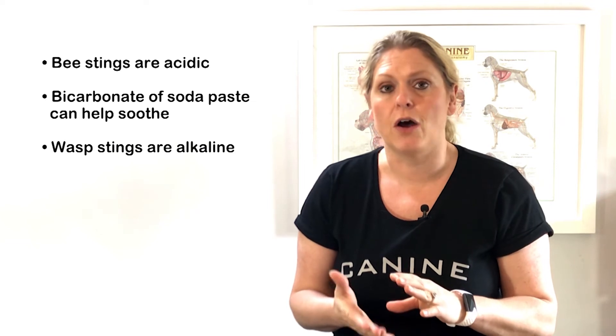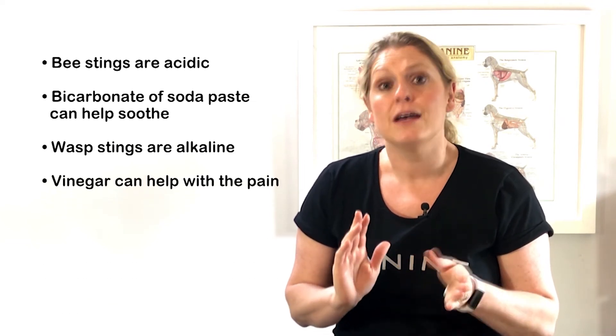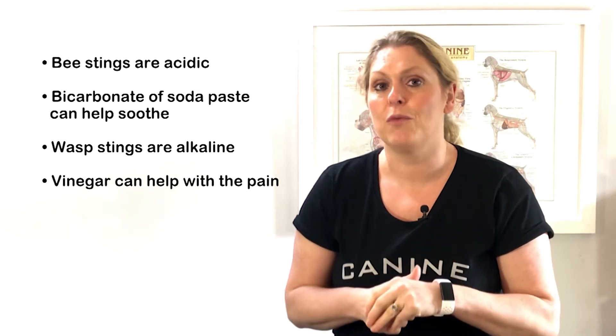Wasp stings are alkaline in nature, so using vinegar can counteract the pain and help them feel more comfortable.